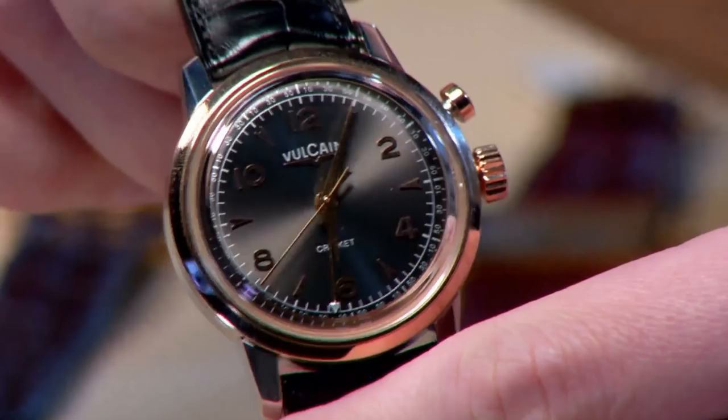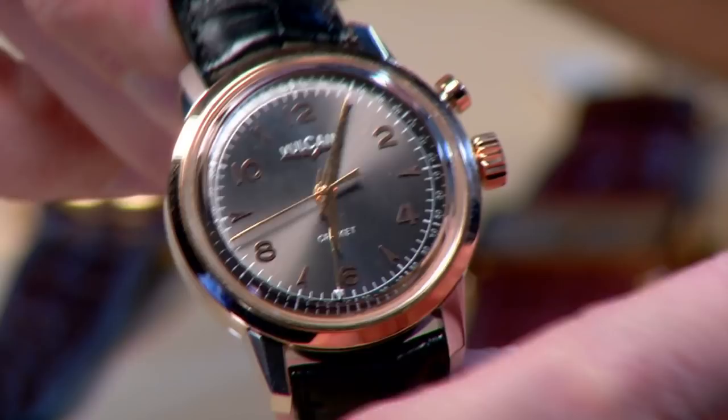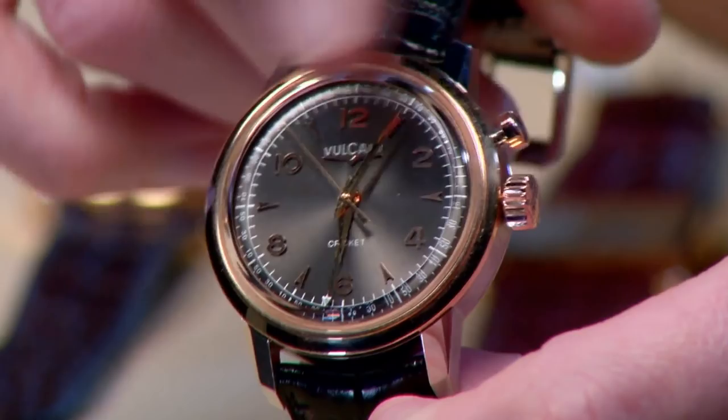You're absolutely right. And they did beat JLC to market by about 18 months — that will burn them forever. Vulcain is back on its feet. The original alarm watch, or at least the original functional alarm watch. This thing requires a little bit of an understanding of mechanical engineering to operate, because rather than two crowns like JLC, you have one crown and a clutch system.